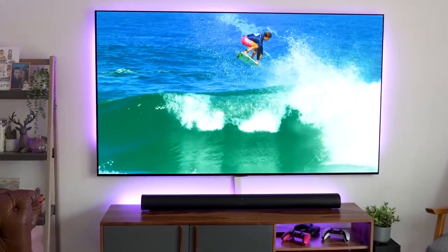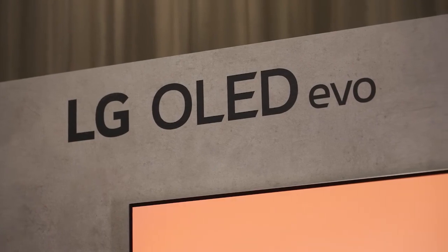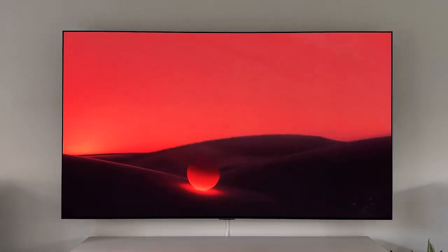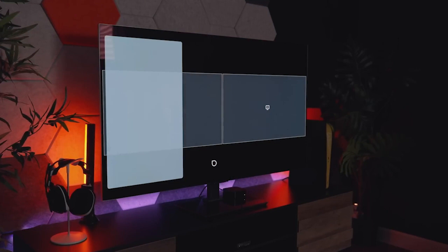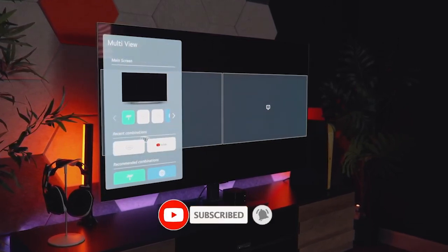Welcome back to our channel. Today, we have something very interesting to share with you: the impressive LG G3 OLED TV. Let's discuss what is so stunning about the LG G3 TV and whether this TV is worth buying. So what are you waiting for — enjoy this video, tech enthusiasts.